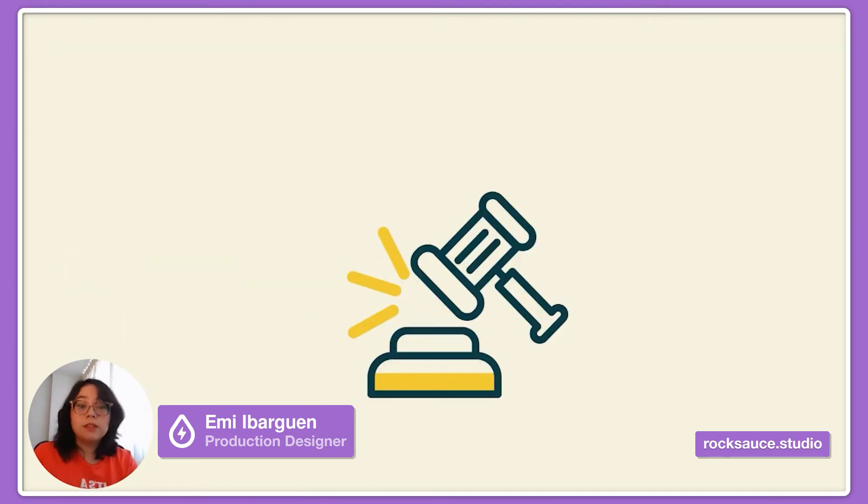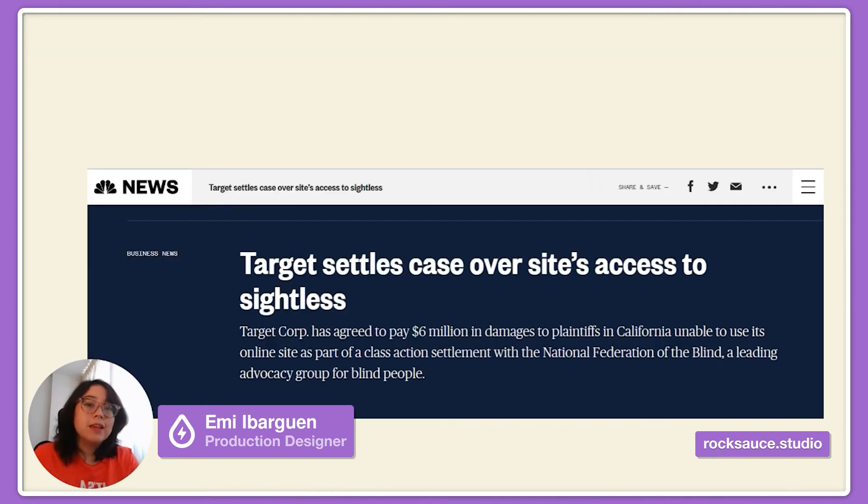For example, in 2006, a student at the University of California Berkeley sued Target because its website was inaccessible to the blind. This case was used to spotlight many corporate sites that don't work well with screen-reading technology. They had to pay $6 million in eventual settlement and had to ensure accessibility.